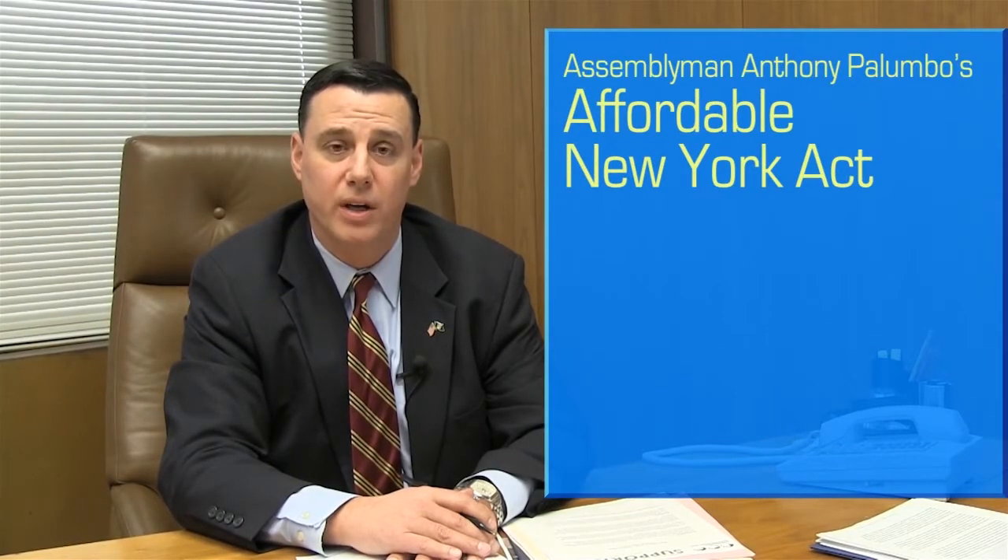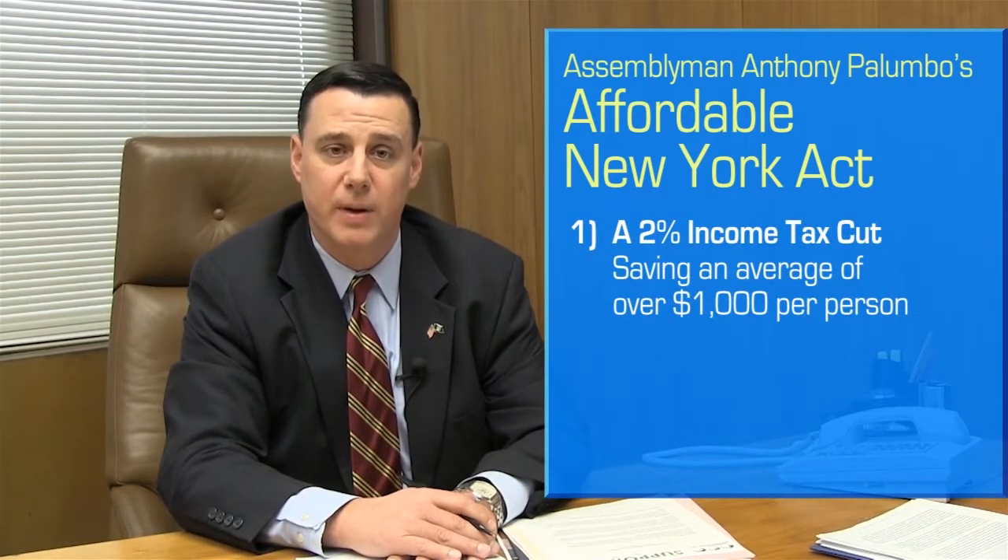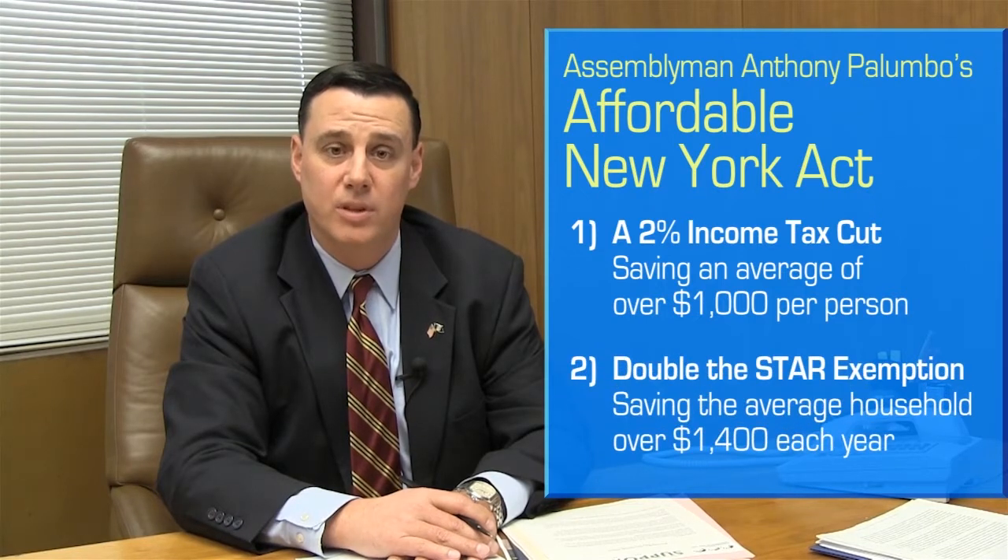I came up with the Affordable New York Act to put money back into the pockets of hard-working families. The Affordable New York Act has two parts. First, it will give New Yorkers a raise in their paychecks by cutting the middle class tax rate by 2% for an average savings of over $1,000 a person. Secondly, it will double the STAR property tax exemption, which would save Suffolk County residents an additional $1,400 a year.